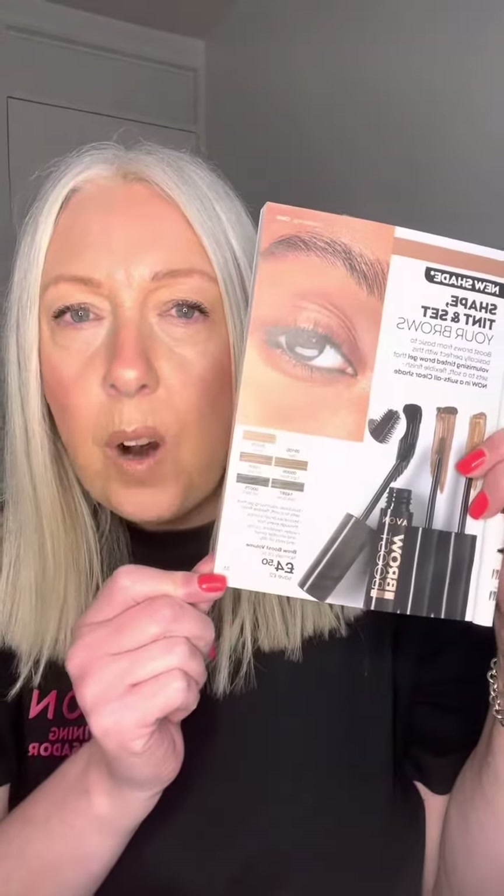We've got a new shade this month and it's the clear. So if you struggle with your brows, or if you have good brows and you just want to shape and set them, then the clear brow gel is the one for you — it's going to help set your brows all day and it's also waterproof, so it's not going to come off.